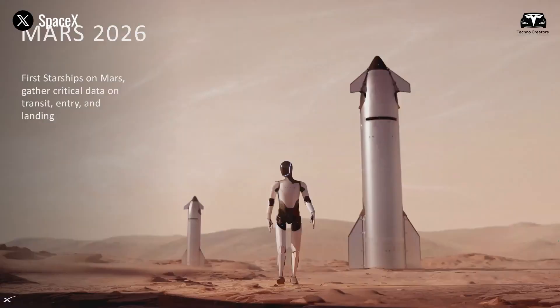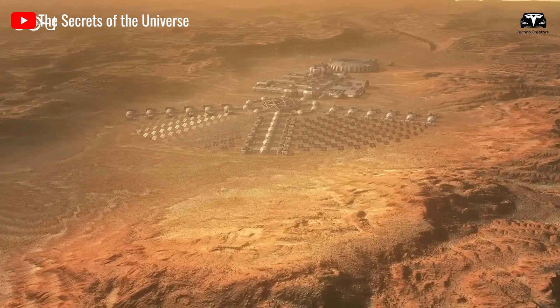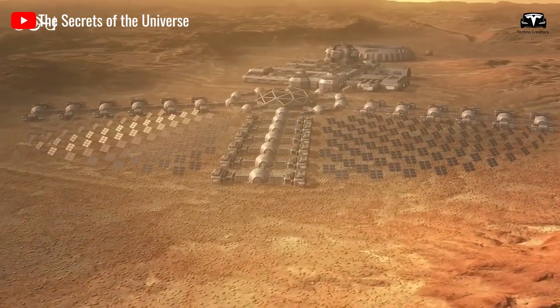Musk also announced that an Optimus robot will be sent to Mars in 2026 aboard a SpaceX Starship, showcasing its adaptability for extraterrestrial tasks.